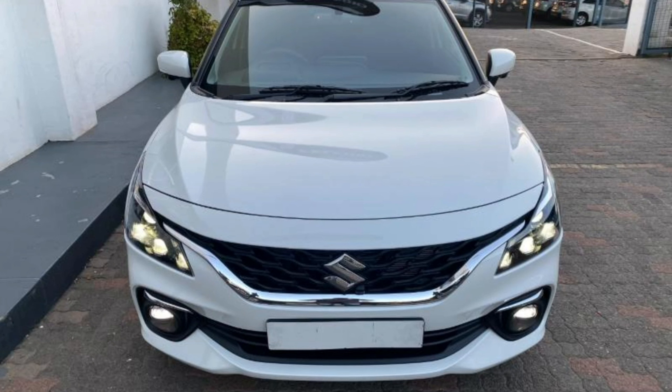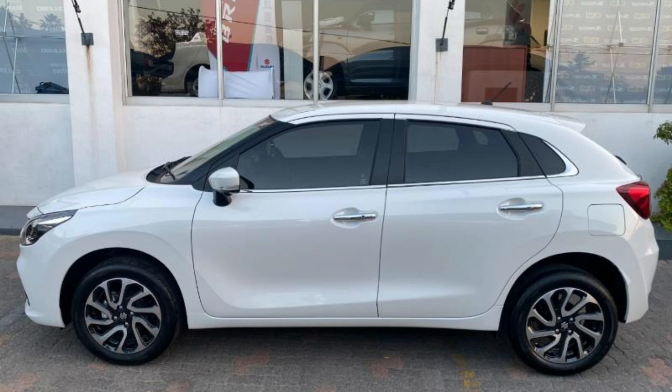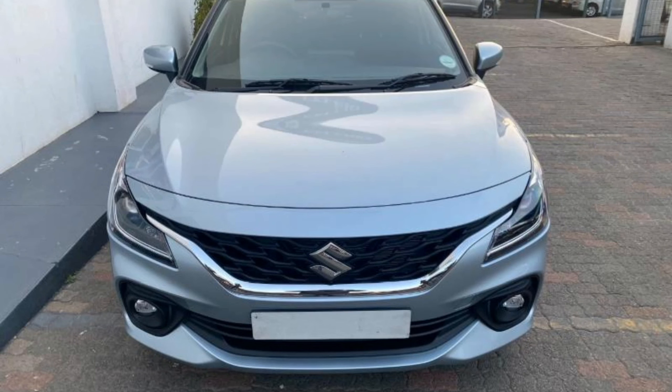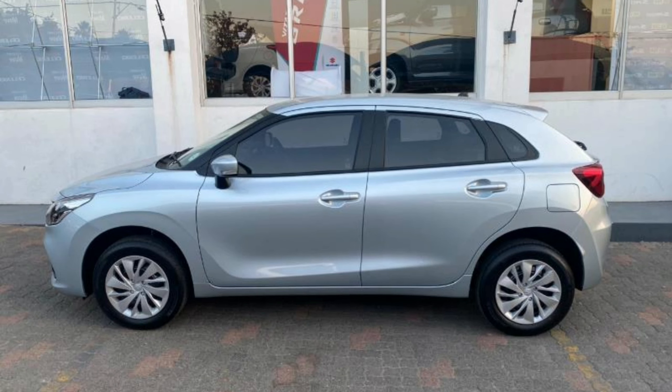Between the Baleno and the Starlet, the automatic Suzuki Baleno GL is the car I would buy. The car only costs R245,900 but offers great features which you don't get as standard in most cars. With that said, let's move on to the cost of ownership for the Suzuki Baleno GL automatic.